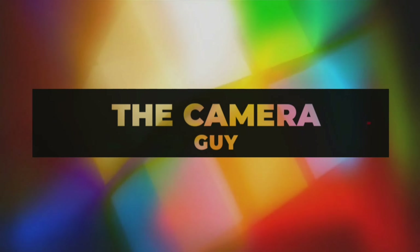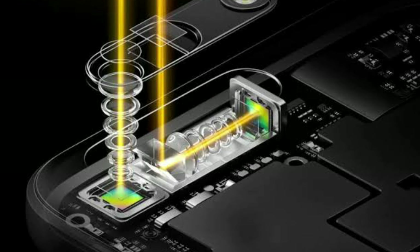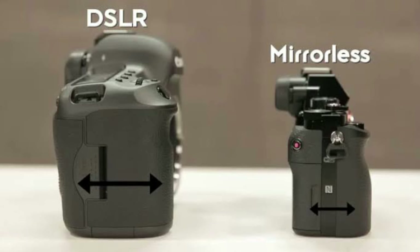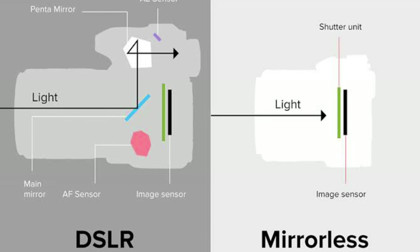Hello friends, Adil here and welcome to another video. So 2021 is here and there is a lot of improvement in technology. Even though mirrorless technology has dominated the market, there are still some good DSLR cameras out there, but in 2021 the chances of a new DSLR camera are very low. So my question is: should you buy a new DSLR camera or a mirrorless camera in 2021?